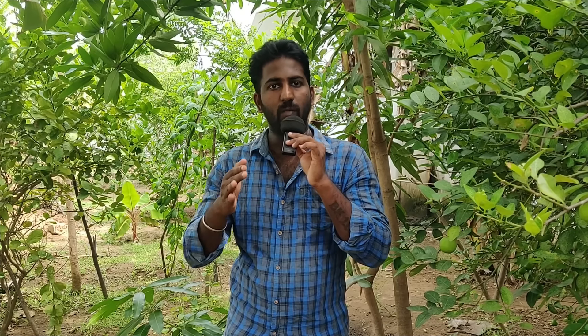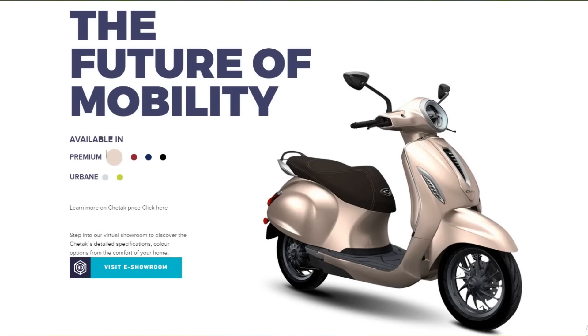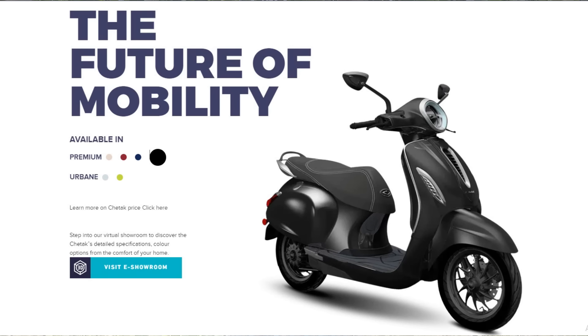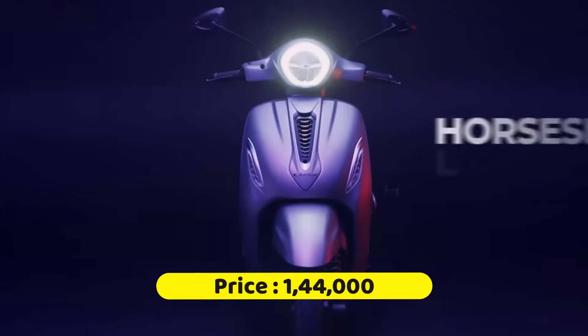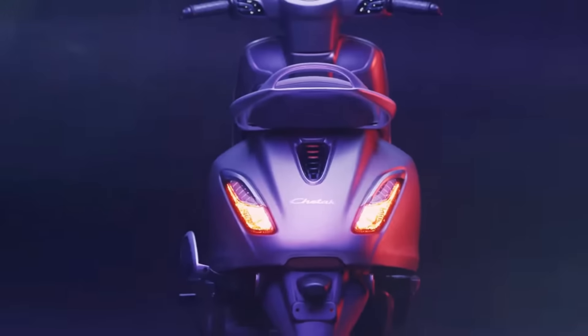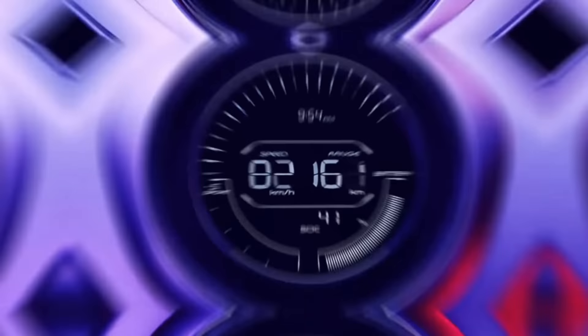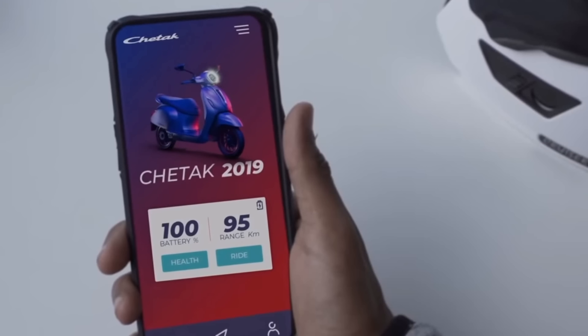There is also a premium variant. Premium has a front disc option. It has a stitching option and looks good. It has metallic finish color options. Premium color is super. The scooter is neat. It has a circular headlamp. The price is around 1,44,500 rupees.